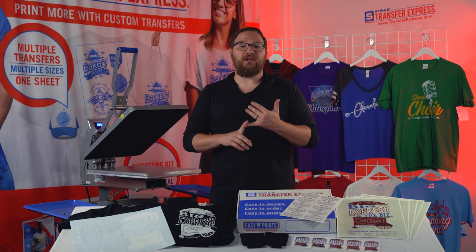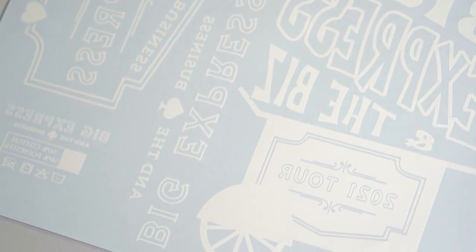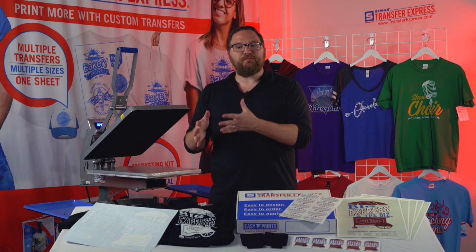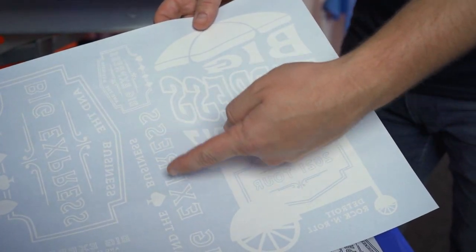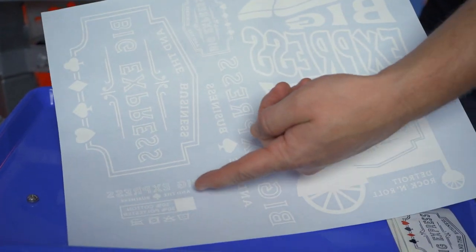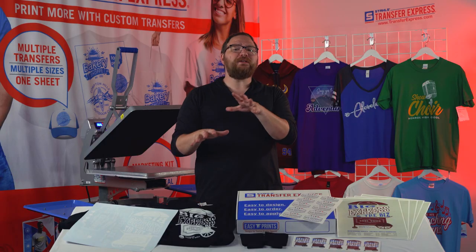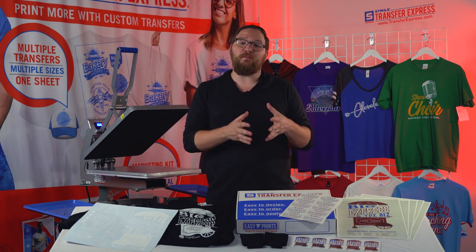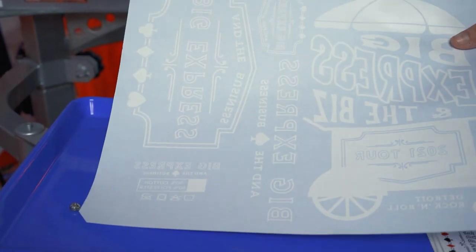Once you have your apparel ordered, we need to talk about creating your artwork. For our example today, the gang sheet was created in the Easy View online designer at transferexpress.com. We took pre-made layouts and just changed them for the band. We fit three different full-size artworks onto our gang sheet, along with a print for the koozies and one for the inside neck label. If your bass player is a Photoshop pro, you can also upload your own artwork.